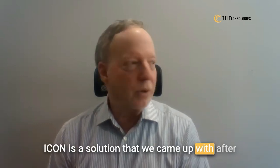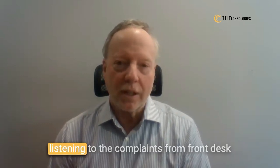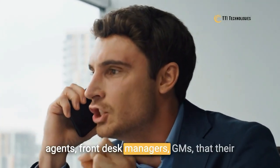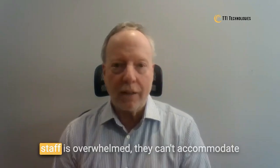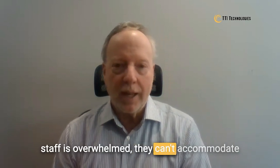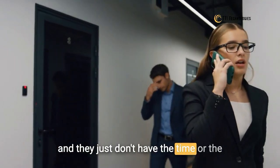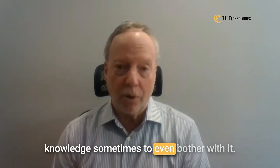ICON is a solution that we came up with after listening to the complaints from front desk agents, front desk managers, and GMs that their staff is overwhelmed. They can't accommodate guest requests for local information, and they just don't have the time or the knowledge sometimes to even bother with it.